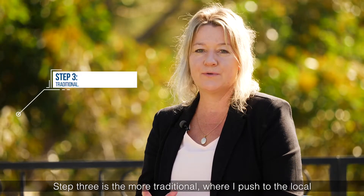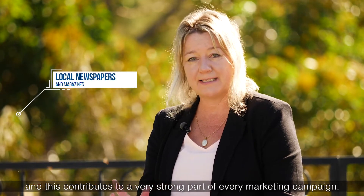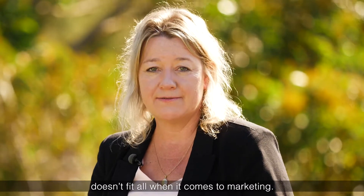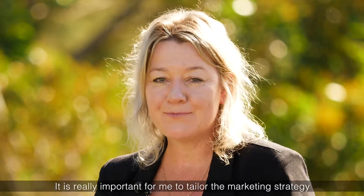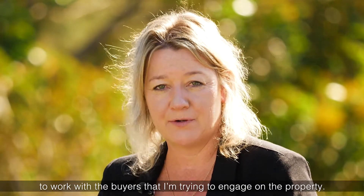Step three is more traditional, where I push to the local newspapers and magazines, and this contributes to a very strong part of every marketing campaign. No two properties are the same, so one size doesn't fit all when it comes to marketing. It is really important for me to tailor the marketing strategy to work with the buyers that I'm trying to engage on the property.